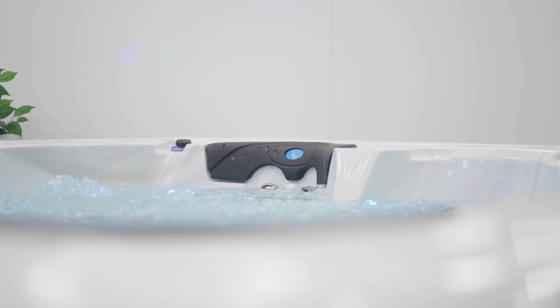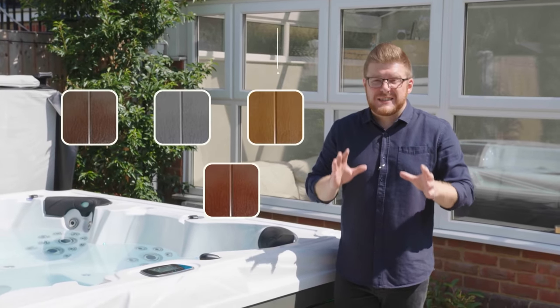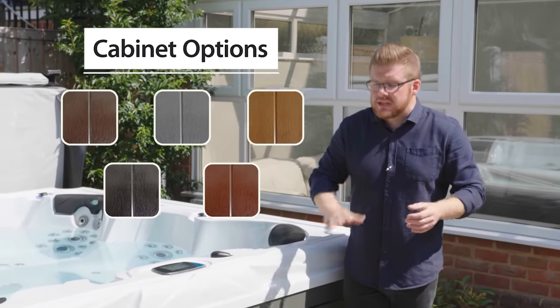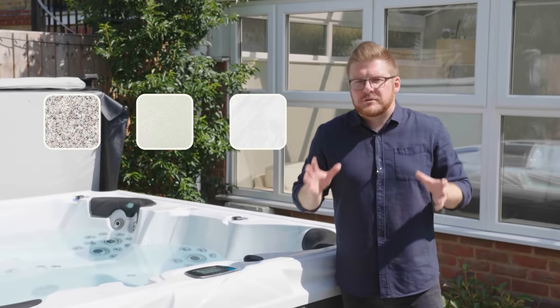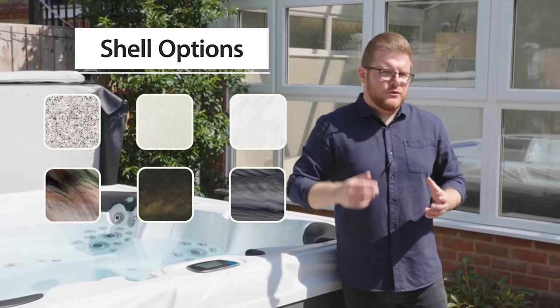As standard, the Maleku comes with a silver-white marble shell and grey cabinet. But if you can wait a little longer for a factory build, there are actually five other customisable colours for both the shell and the cabinet to choose from, meaning there are plenty of options available to match any landscaping features in your garden.